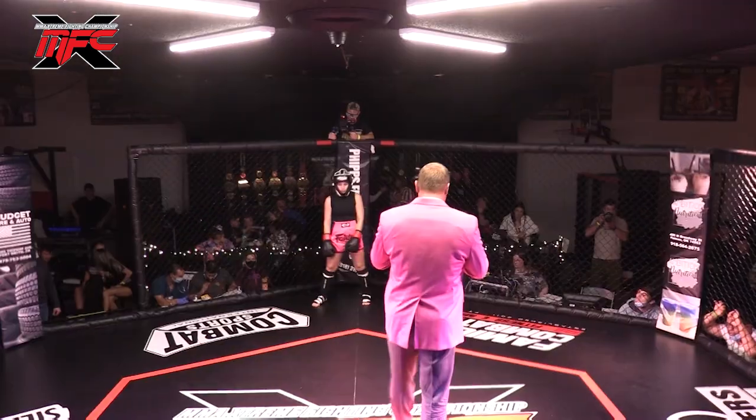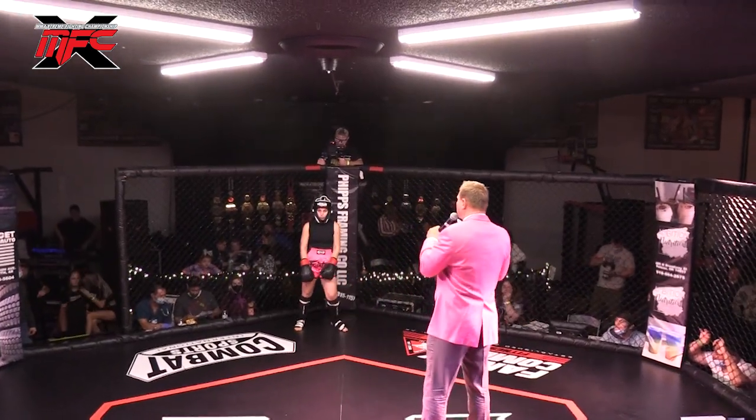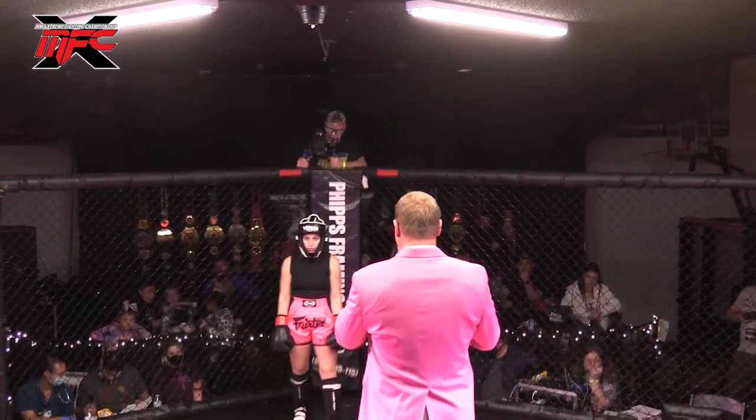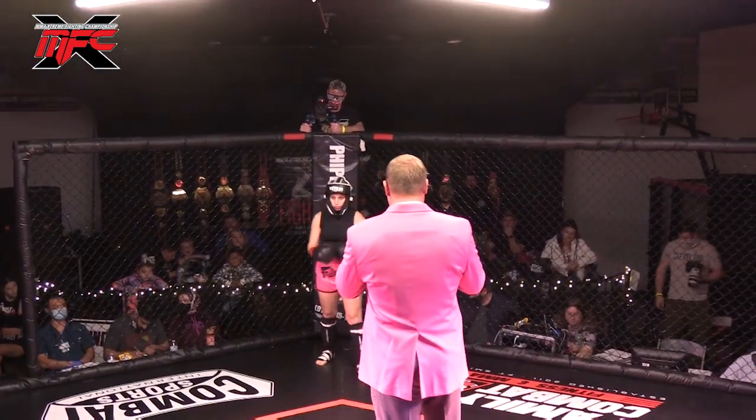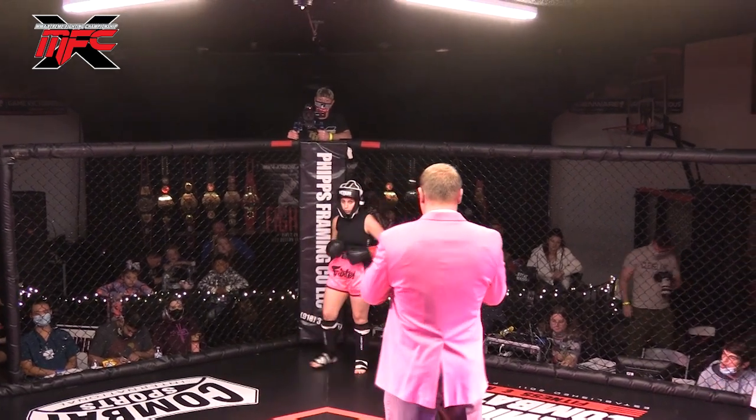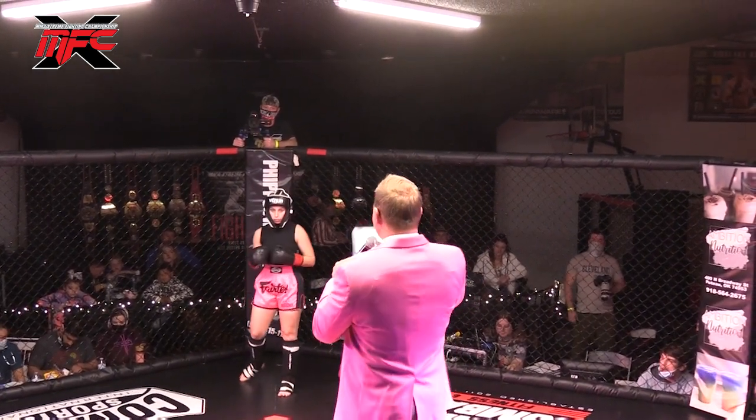And fighting out of the red corner, standing 5 foot 2 inches tall, weighing in at 124.6 pounds, making her kickboxing debut, fighting out of Family Combat Fitness out of Portsmouth — Holly Hybo!